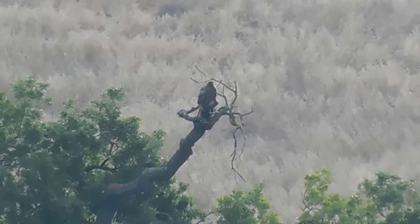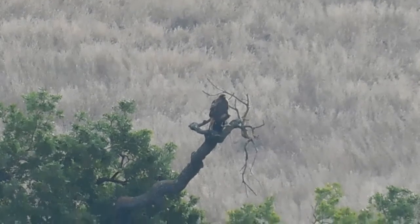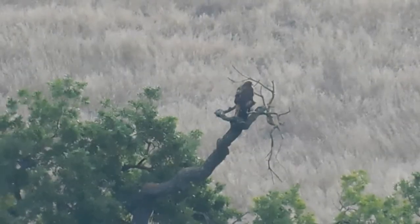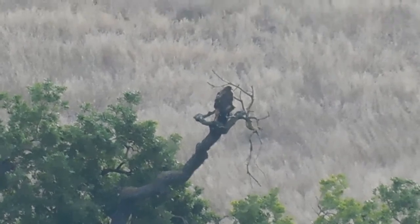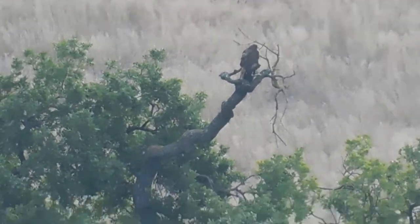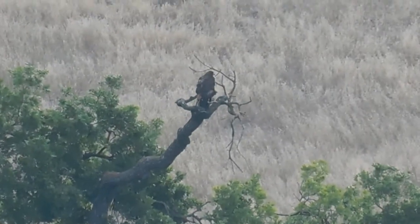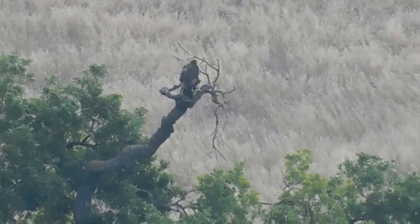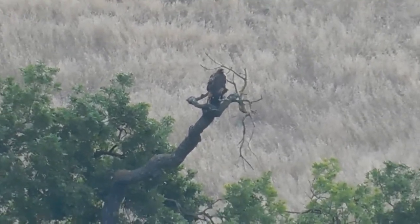We've just come in the front entrance of Alviso Adobe Park, and Jay was saying he believed there's something on the bare branch. Indeed there is — it's a red-tailed hawk. He's got his back to us, so he's looking at the hillside, maybe looking for breakfast, or just chilling.